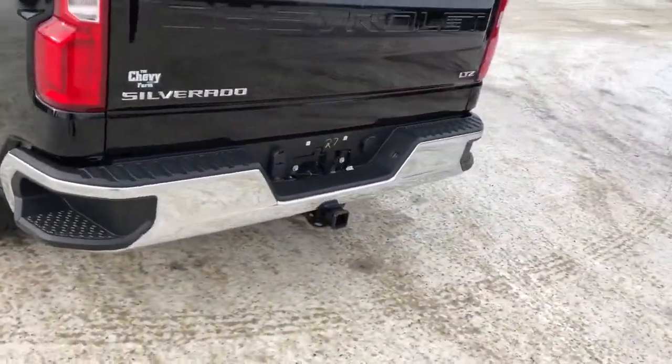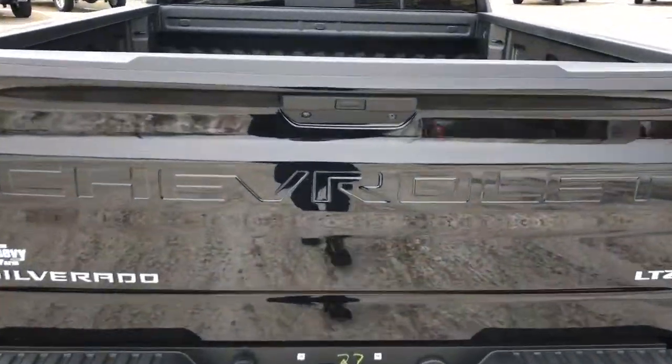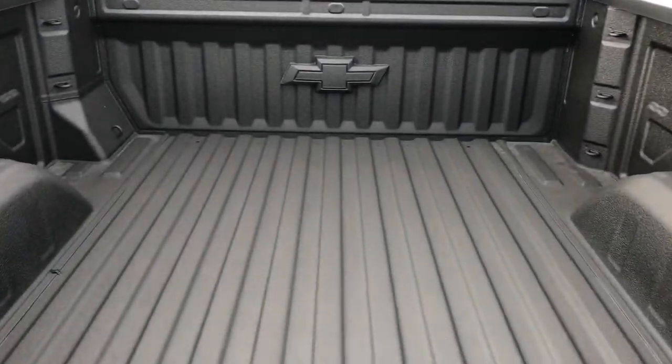You can see we have bumper steps in that bumper, as well as our hitch underneath, Chevrolet recessed into the tailgate, as well as a full-line truck bed with Chevrolet bowtie at the front.